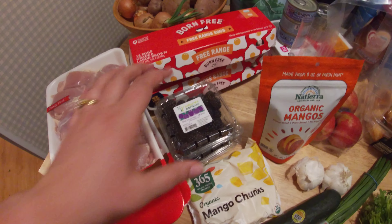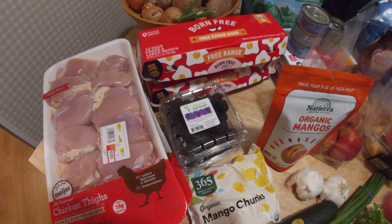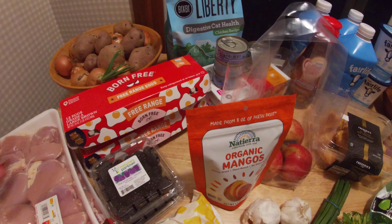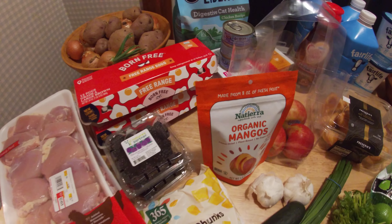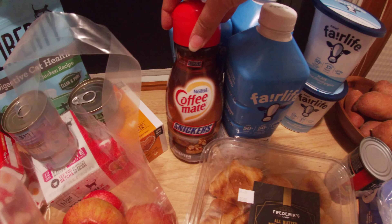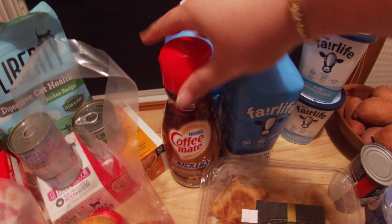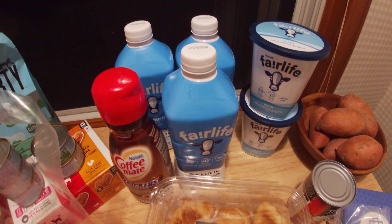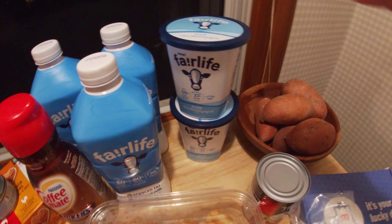Eggs, because it's a staple in our house. Blackberries — this week I'm going to be using these for a French toast casserole with blackberries, so that should be really fun. Cat food, because you know, cats. Nathan's favorite creamer here, this Snickers creamer — it is his favorite. And then milk, because we drink a lot of milk and I use a lot of milk in my baking.